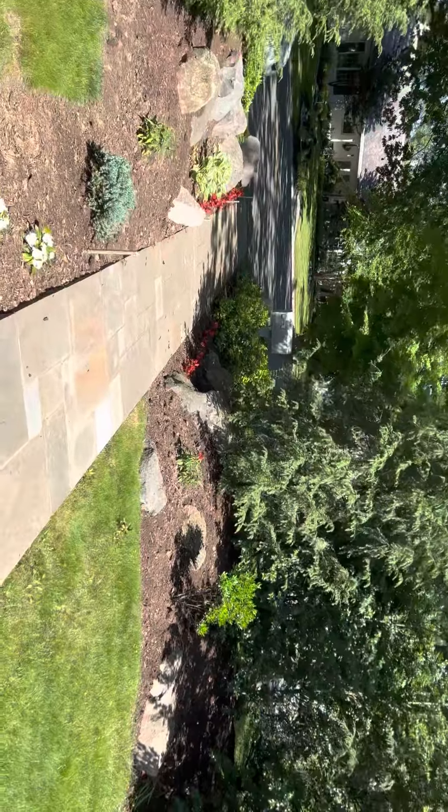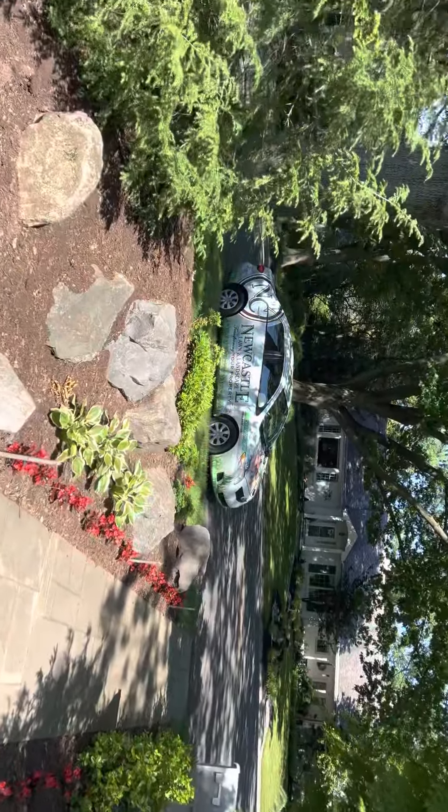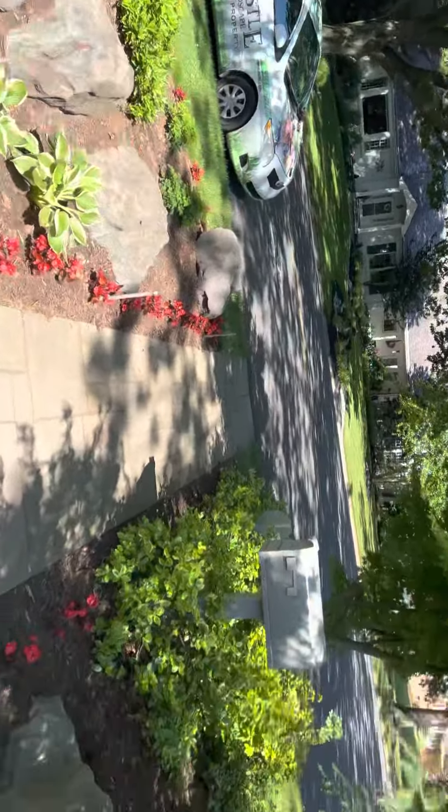All of the boulders up through here will go. This will all be grass.